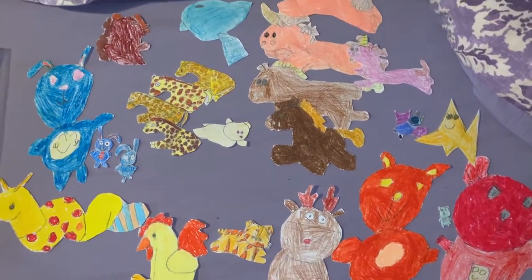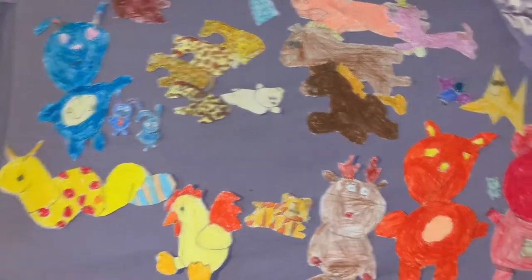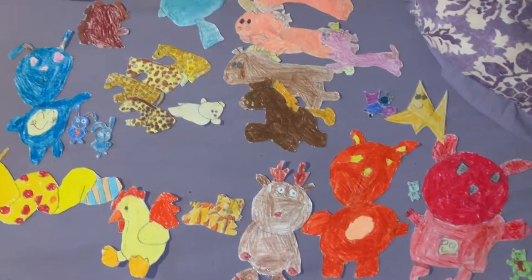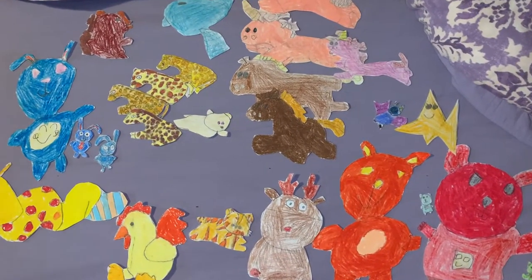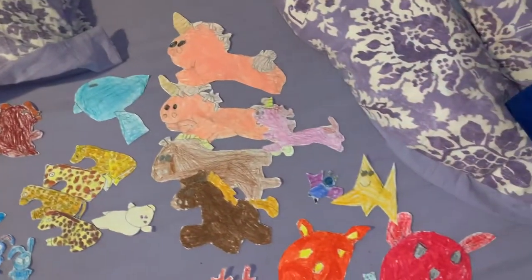These are my beanbag buddies — toys that I made out of paper. Basically, I copy drawings from a book, and then me and Laura would play with these characters and we named them.